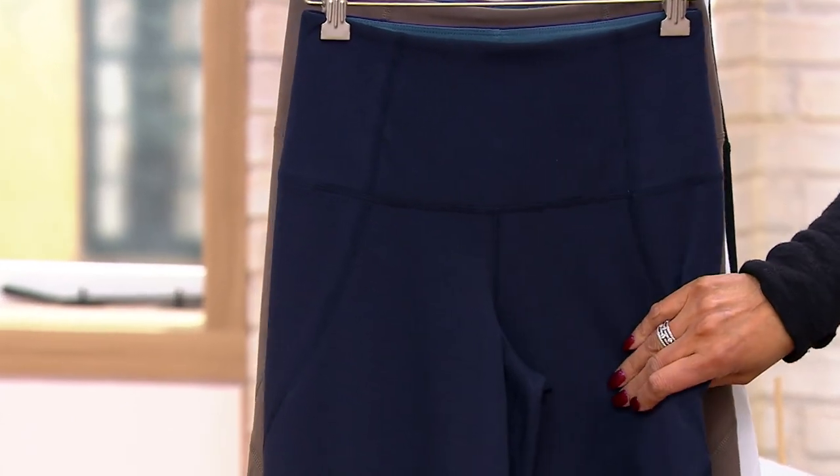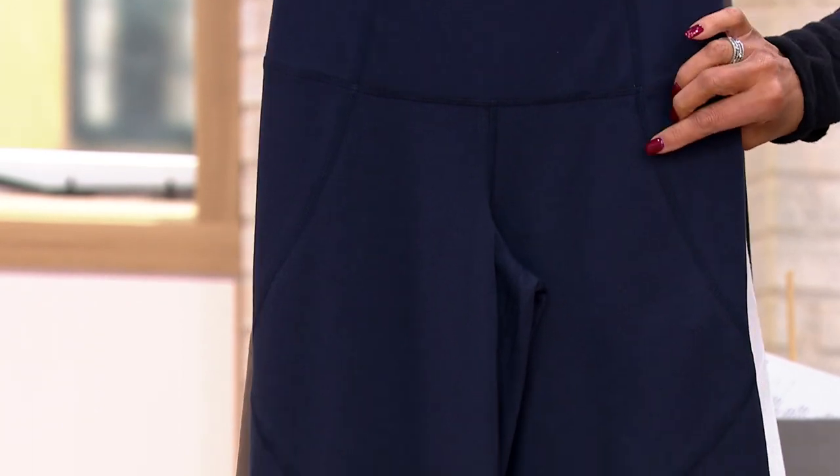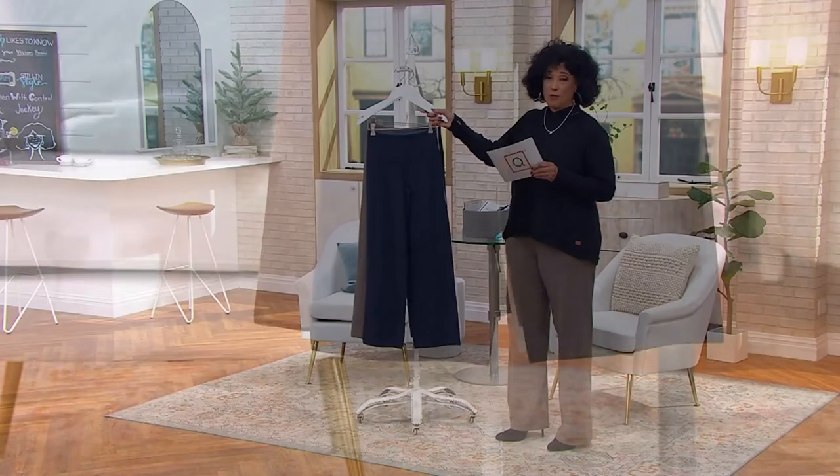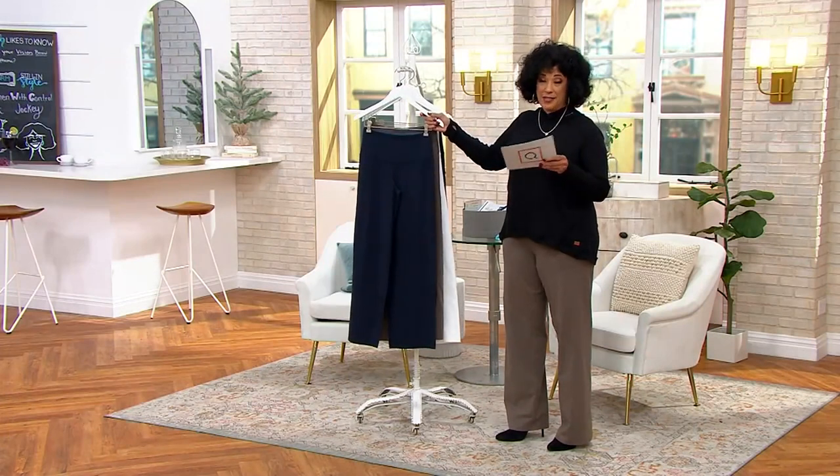You've got this cotton jersey fabrication, a really cool seam detail that gives it a bit of a sporty look that also flatters your leg, and all at a price of $47.98. These pants have already been popular, so let me show you colors and then let's talk to Renee.